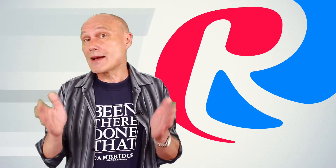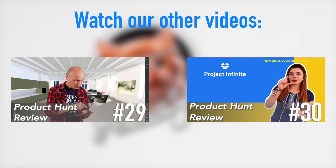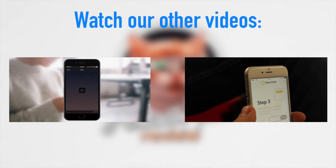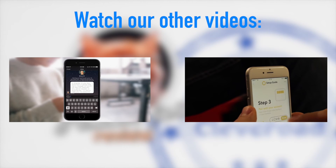Well, that's all for today. We're happy that you could join us again. If you are not already a subscriber, please remedy the situation — we have a lot of interesting things to share. Bye for now, we'll see you next time.